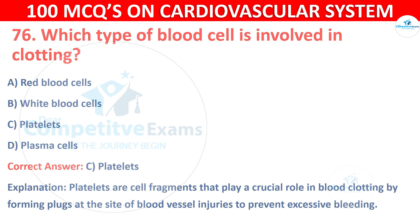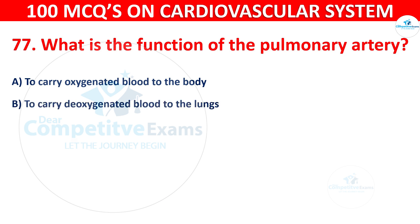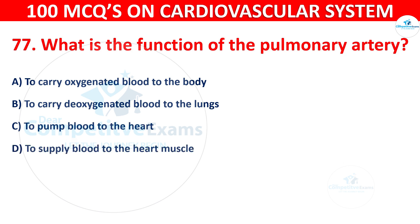Question number 77: What is the function of the pulmonary artery? Options are: To carry oxygenated blood to the body, to carry deoxygenated blood to the lungs, to pump blood to the heart, or to supply blood to the heart muscle.